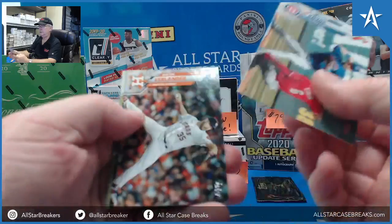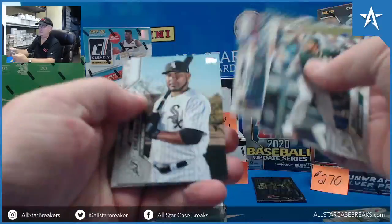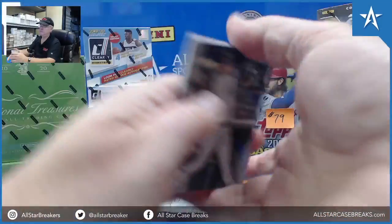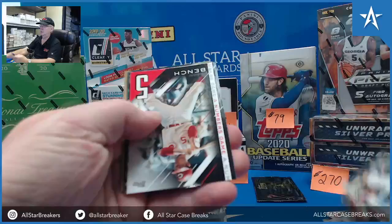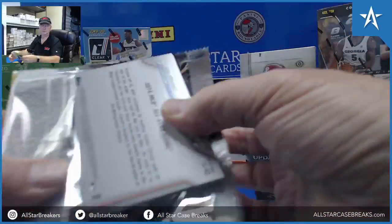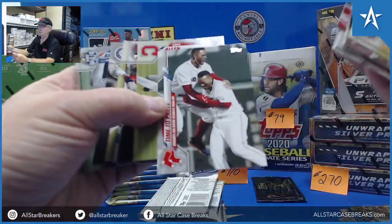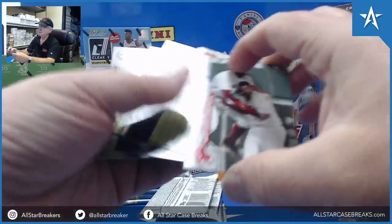Arte. Colton Welker — we haven't seen enough of him. I wonder if this is like similar to other years where you kind of get a short print a box sometimes, or more. Johnny Bench.